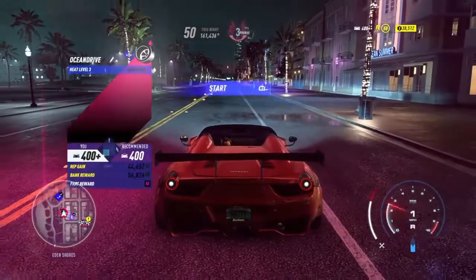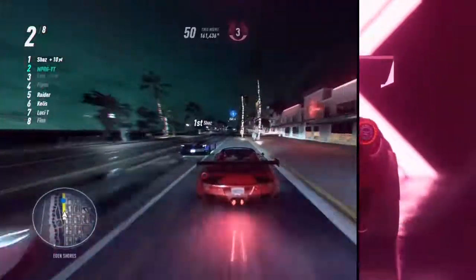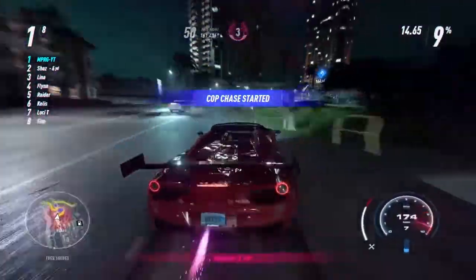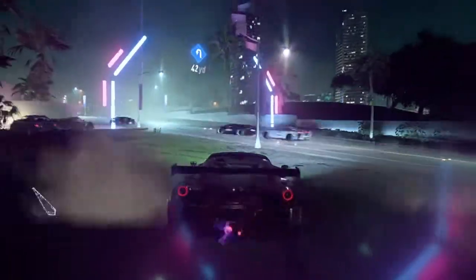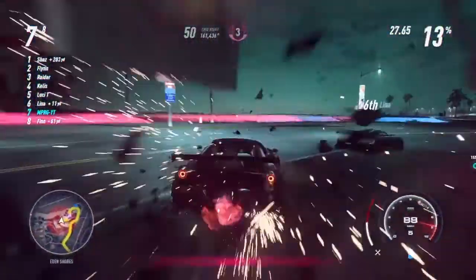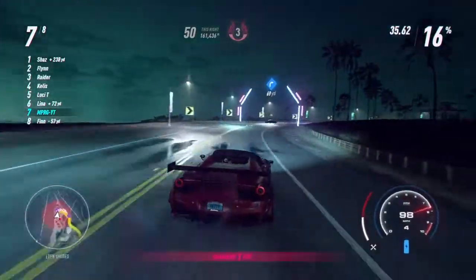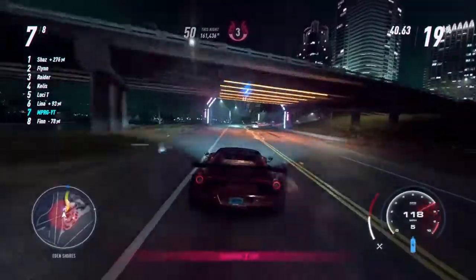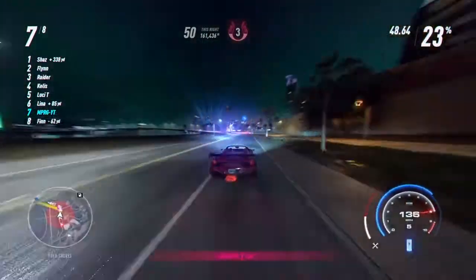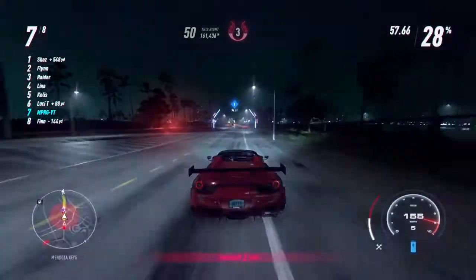We're at the high heat event on Ocean Drive. I just realized you actually get money for these too — ain't that super neat! The race gets underway and we're getting some cop action now. That cop literally spawned out of nowhere though — that's not fair, that's naughty.